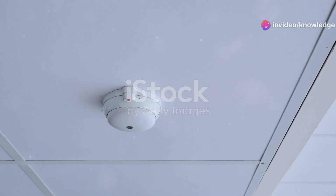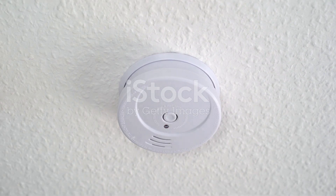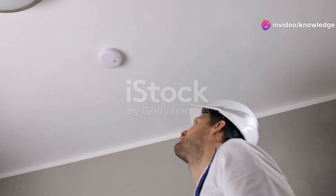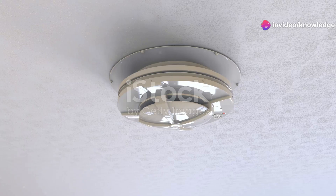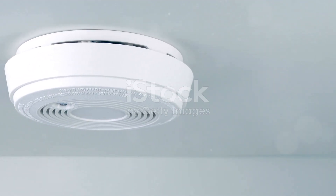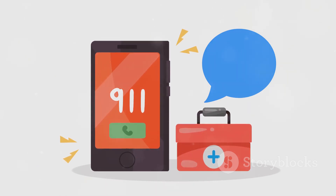The smart smoke detector takes fire safety to a whole new level — it's the 21st century guardian angel. These devices go beyond just detecting smoke; they connect to your home Wi-Fi network and send alerts directly to your smartphone, so no matter where you are, you can stay informed about the safety of your home. Imagine being at work miles from home when you receive an alert that your smart smoke detector has detected smoke — this immediate notification can be a lifesaver, allowing you to take swift action.